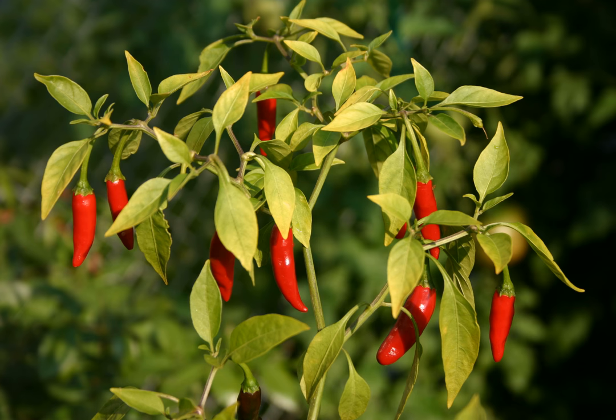The bird's eye chili plant is a perennial with small, tapering fruits, often two or three at a node. The fruits are very pungent. The bird's eye chili is small but quite hot and piquant. It measures around 50,000 to 100,000 Scoville units, which is at the lower half of the range for the hotter habanero, but still many times more spicy than a jalapeño.